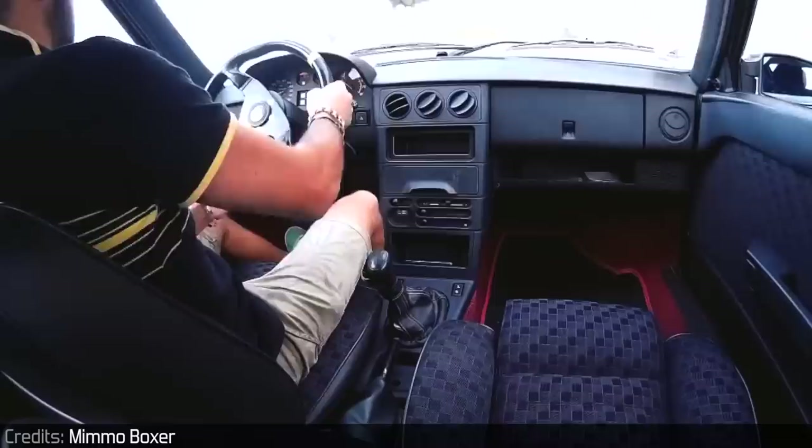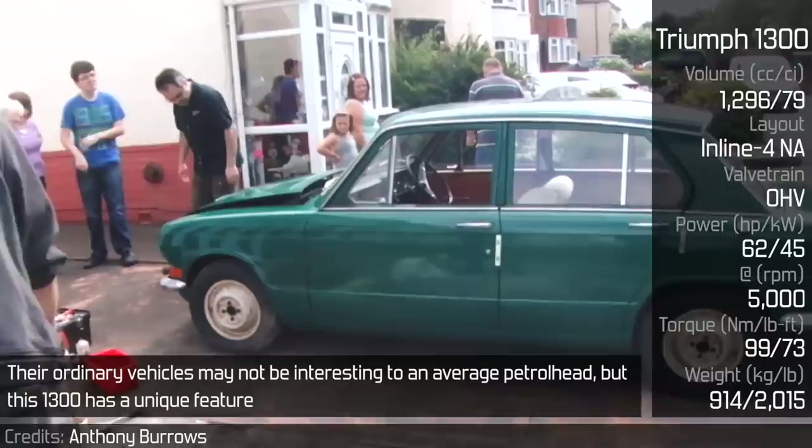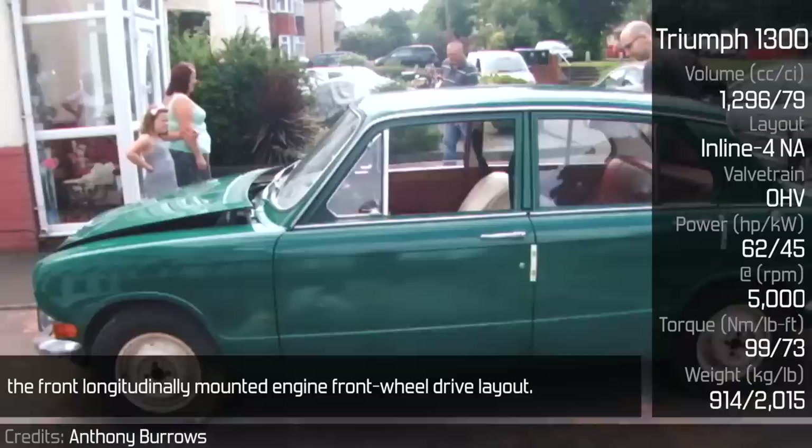Triumph 1300: Triumph is a small, underrated car company known especially for little sports cars. Their ordinary vehicles may not be interesting to an avid petrolhead, but the 1300 has a unique feature — the front longitudinally mounted engine, front-wheel drive layout. Back in its time, it competed on the market directly with the Mini.